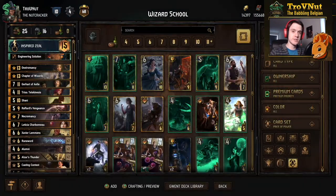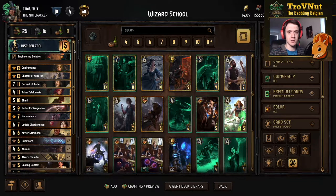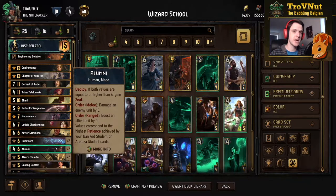The wizard school deck actually differs quite a bit from the spell shock deck we talked about a few weeks ago. The main difference is the new cards — mainly the Alumni, which is one of the best bronze additions in the game I've ever seen. This card is what this deck is all about and it changes the entire patience mechanic on its own, so it's a very important card indeed for this archetype.